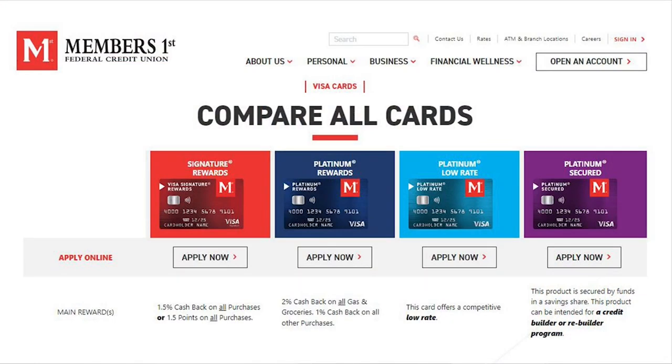I wanted to pinpoint one or two special features. We have a signature card at 1.5% cash back or points. And then we have a platinum card that is 2% cash back on gas and groceries, and then 1% on everything else.